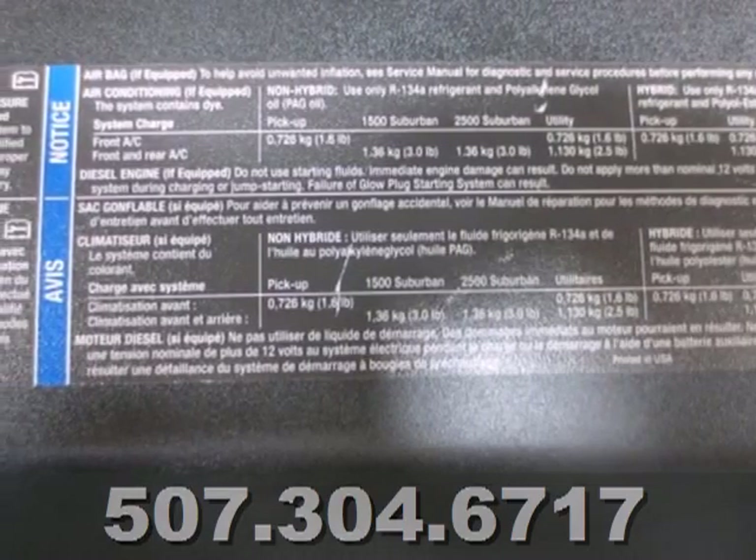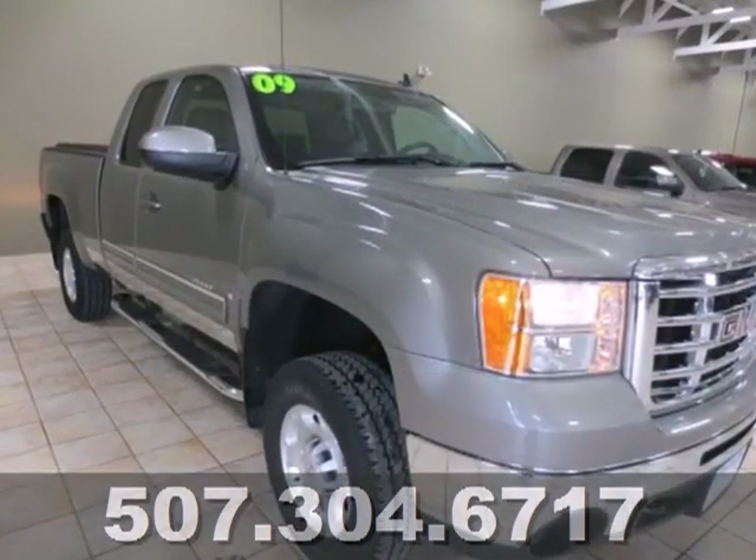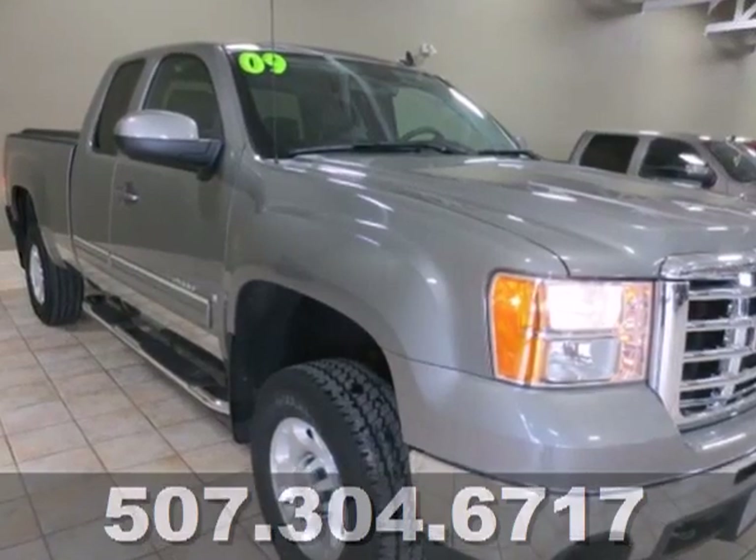Get in this Sierra 2500 HD today and discover the perfect mix of comfort and toughness. Hurry in for a test drive.